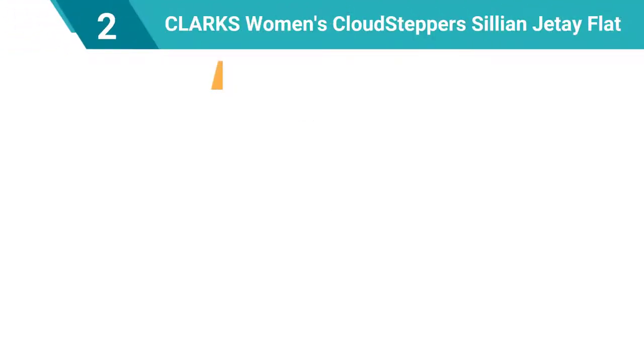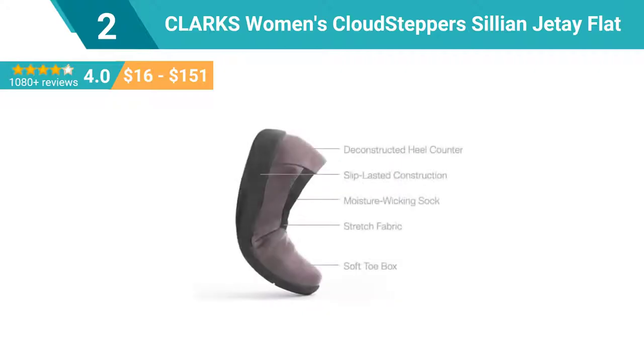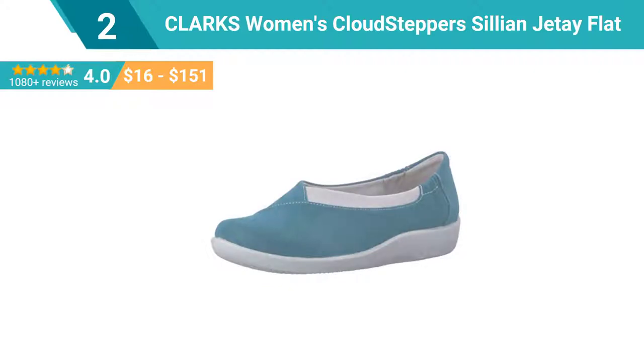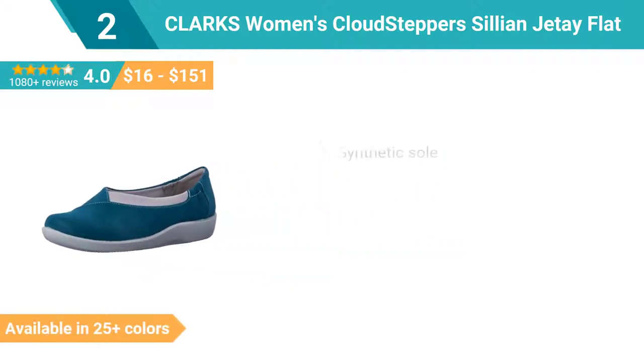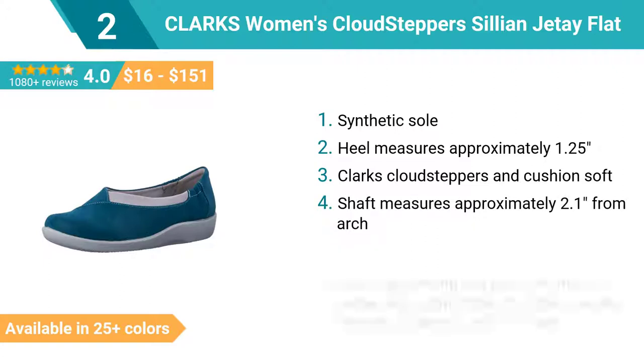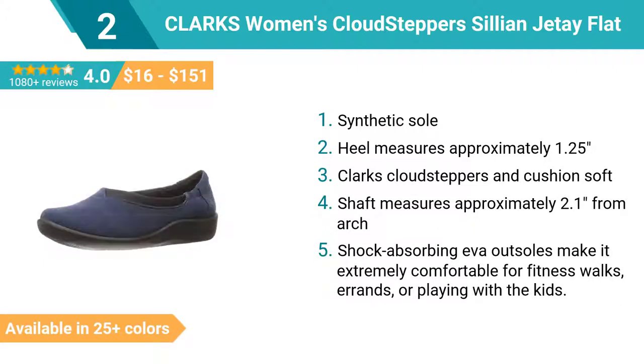Number 2: Clarks Women's Cloud Steppers Sillian Jetay Flat. Synthetic sole, heel measures approximately 1.25 inches. Shaft measures approximately 2.1 inches from arch. Shock-absorbing EVA outsoles make it extremely comfortable for fitness walks, errands, or playing with the kids.